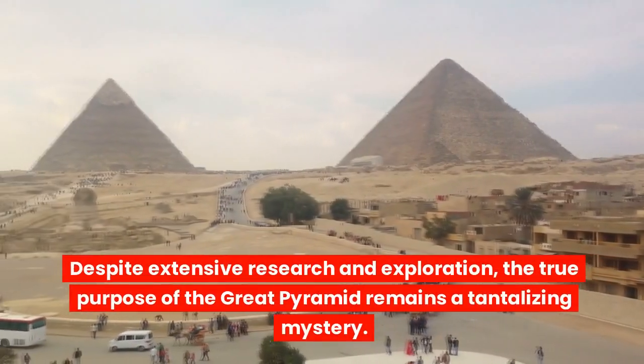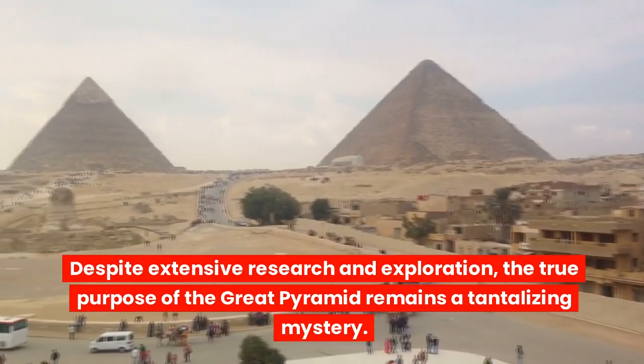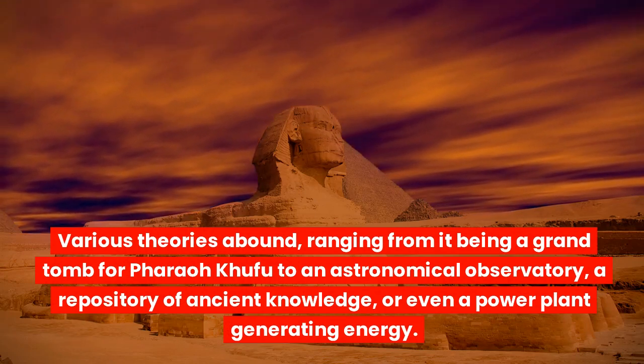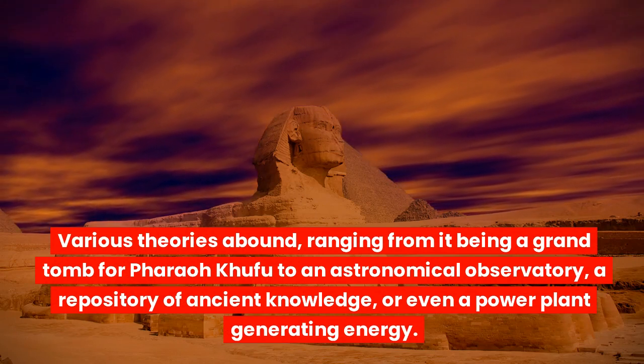Despite extensive research and exploration, the true purpose of the Great Pyramid remains a tantalizing mystery. Various theories abound, ranging from it being a grand tomb for Pharaoh Khufu to an astronomical observatory or a repository of ancient knowledge.